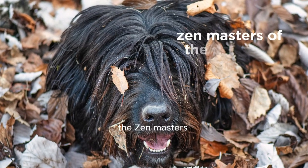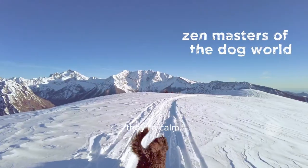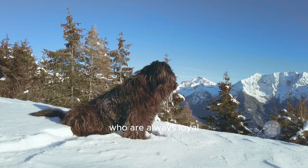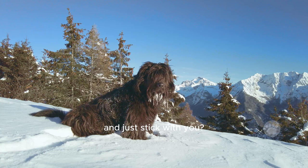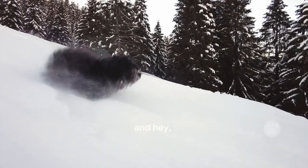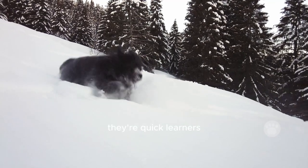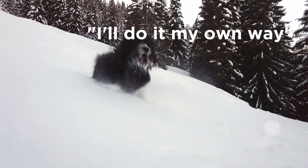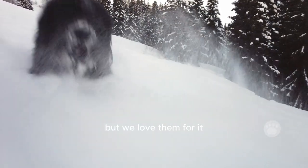Bergamascos are basically the Zen masters of the dog world. They're calm, patient, and super gentle. You know those friends who are always loyal and just stick with you? Well, that's these dogs — they're total companions. And hey, they've got smarts too. They're quick learners, but every now and then they'll pull an I'll-do-it-my-own-way move. Yep, they've got a touch of stubbornness, but we love them for it.